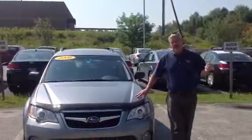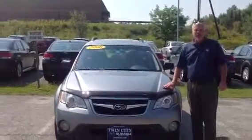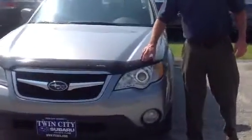Hi Micaiah, I'm Joe Sweeney, here we are at Twin City Subaru, and this is the 2008 Subaru Outback that you are interested in. It's in the color of steel gray, has a nice looking hood deflector right there.